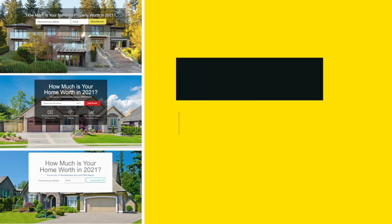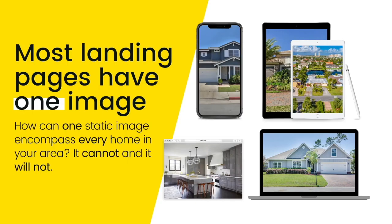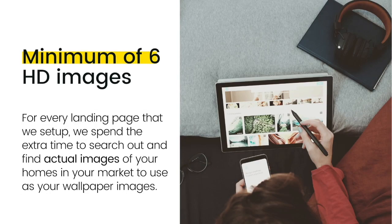Number one: the wallpaper images we use in the background for our landing page. Ever notice how most Southern Leads landing pages have just one static image in the background? That is a huge mistake. How can one static image encompass every home in your area? It cannot and it will not. That is why we use a minimum of six HD images of homes in your area.